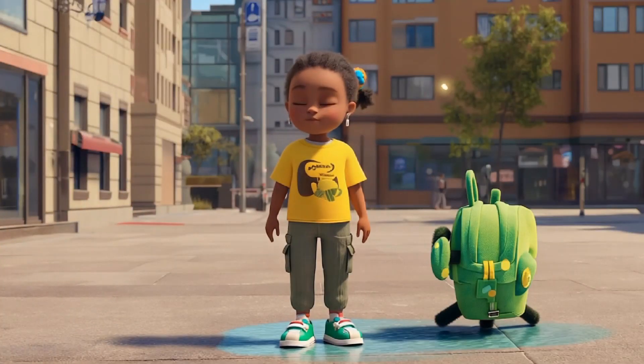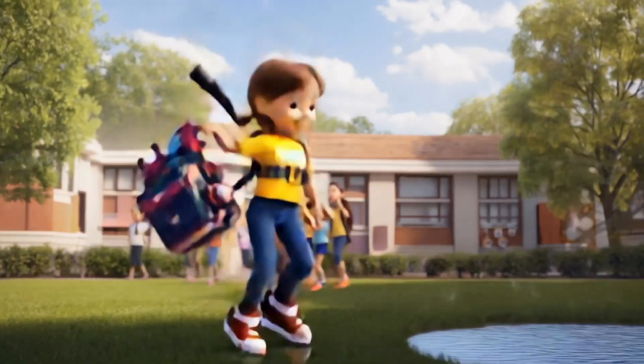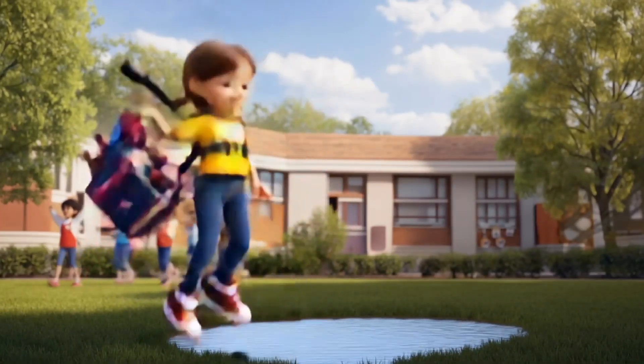But when Lily jumps over a puddle, the backpack bounces too high and lifts her into the air. Whoa. She exclaims, adjusting the height control. After tweaking it, the backpack bounces just right. Perfect. She grins.